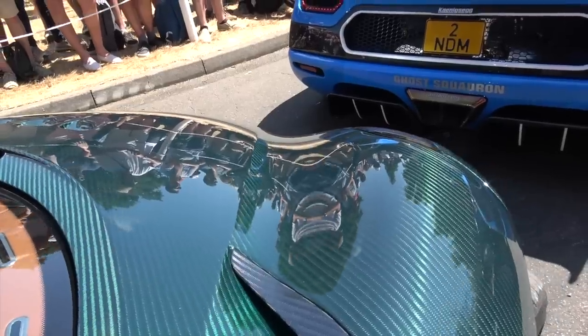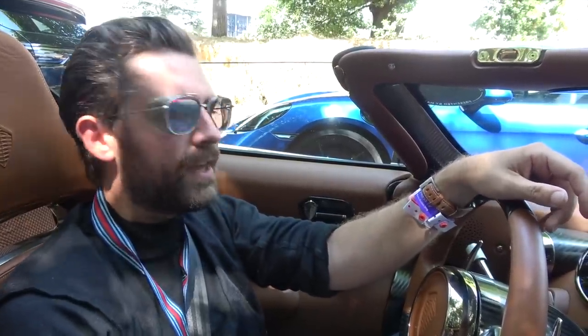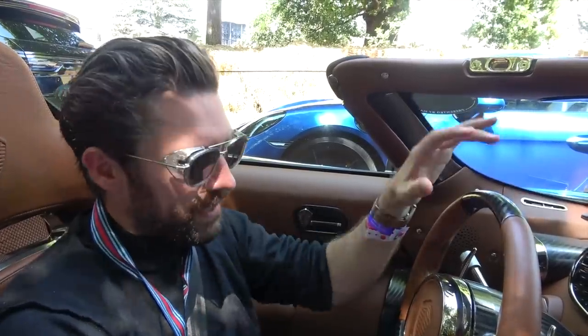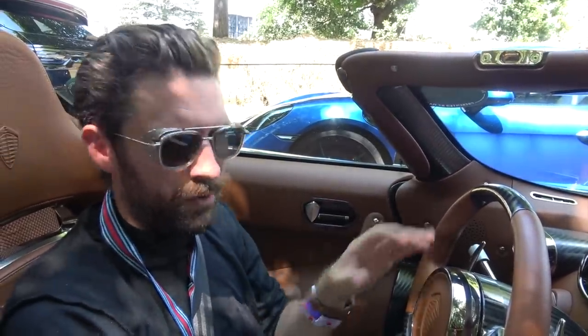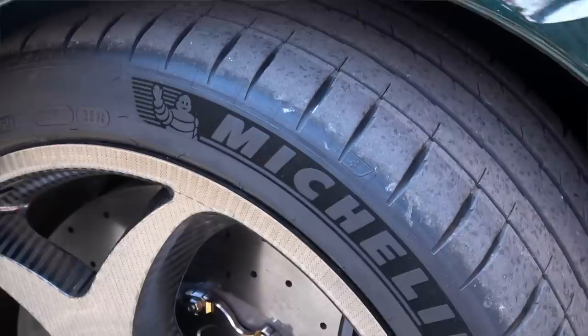While we are waiting to go up the hill, we're conveniently sat behind an Agera RS. Now the significance of that is it recently set the production car land speed record of 277 miles an hour. I always say for all of the technology, fabulous chassis, all of the carbon fiber, all of the engineering that goes into these cars, they ultimately go through pieces of contact patch rubber on the tarmac about that big. It's channeled through these Michelin tires.